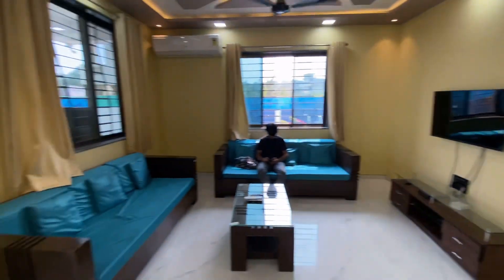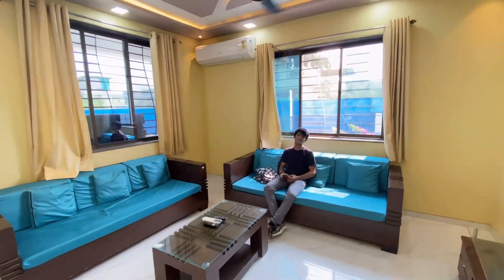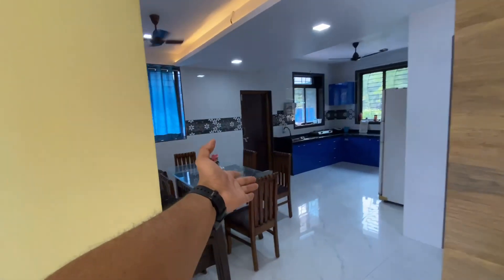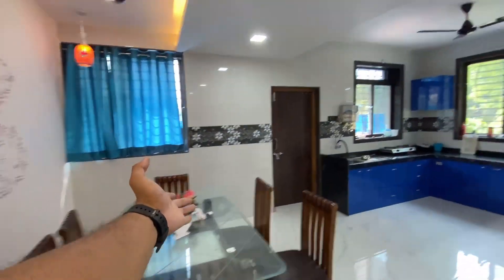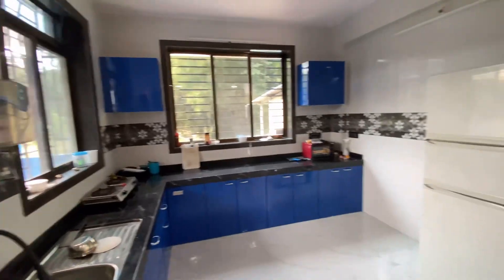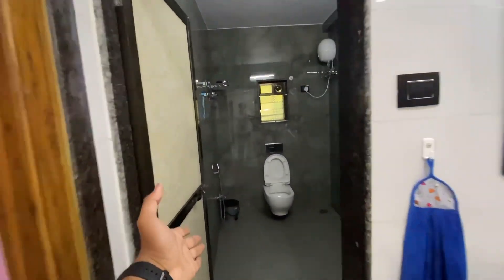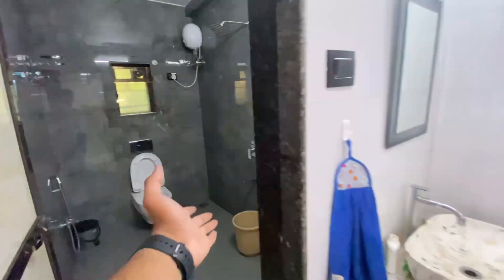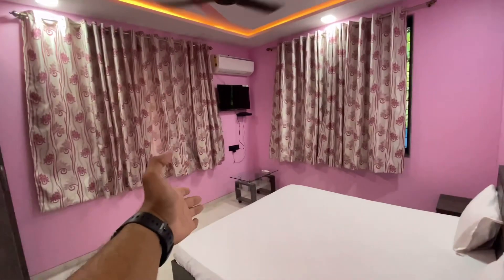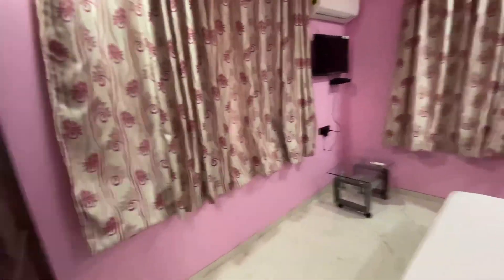This is a spacious living room. What do you say, Rohit? There is a dining table here. This is the kitchen where you can also cook your food. And this is a common washroom here.